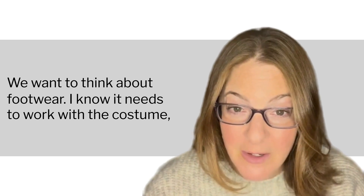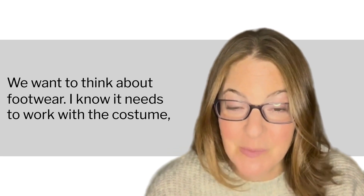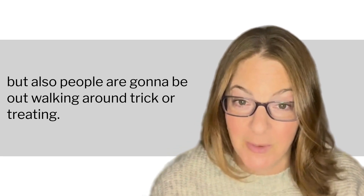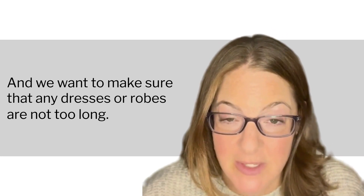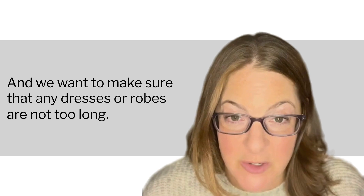We want to think about footwear. I know it needs to work with the costume, but people are going to be out walking around trick-or-treating, so we want to make sure that feet are comfortable and that any dresses or robes are not too long so that people don't trip over them.